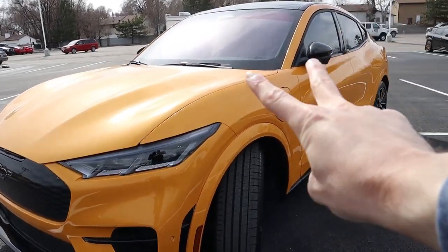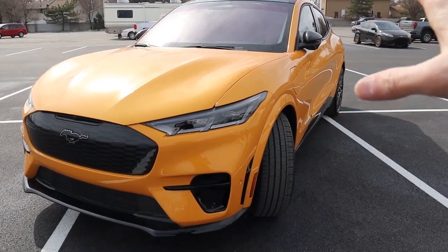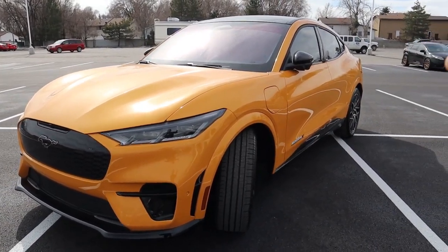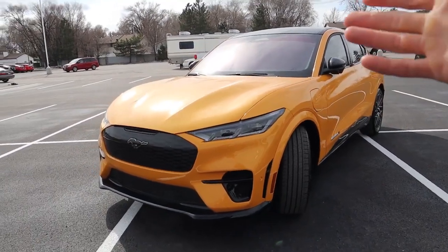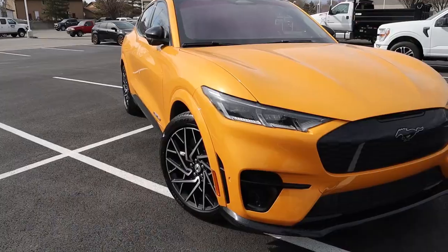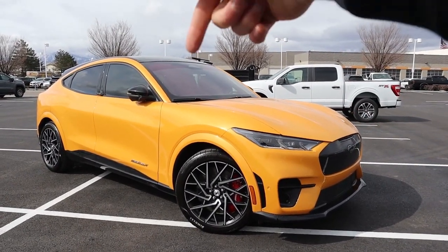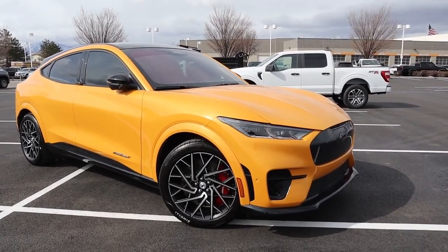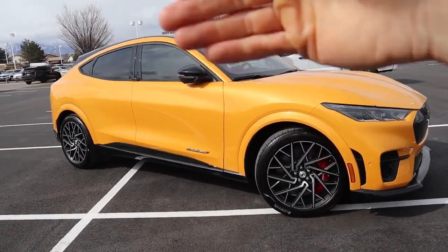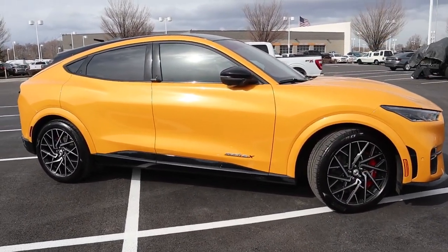Now let's talk about charge times, which is probably the second biggest elephant in the room. Ford says if you use the Ford connected charge station — 240 volts and 48 amps — that charger will charge this vehicle from zero to 100 in just about 11 hours. So if you have one of those at home, which Ford sells for just shy of $800, you can plug in after work and the next morning it will be at 100% charge. If you're on a road trip and find a DC fast charger, that will get you from 10% up to 80% in about 45 minutes. After 80%, Ford slows down the charging to maintain battery integrity.